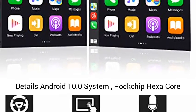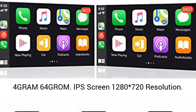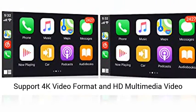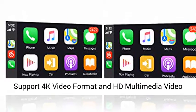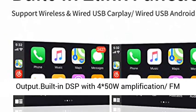Radio details: Android 10.0 system, Rockchip Hexacore, 4GB RAM, 64GB ROM. IPS screen with 1280x720 resolution. Supports 4K video format and HD multimedia video output.